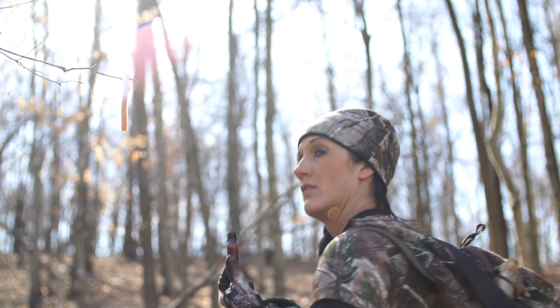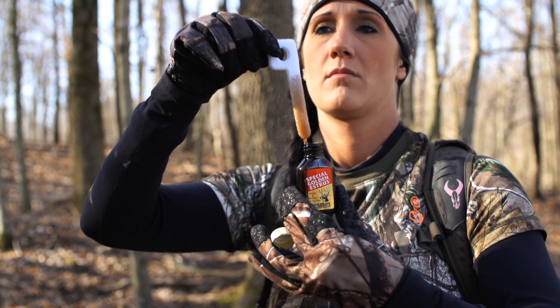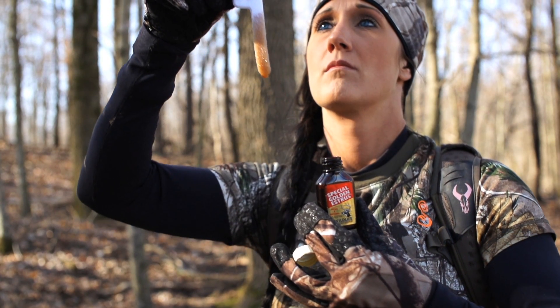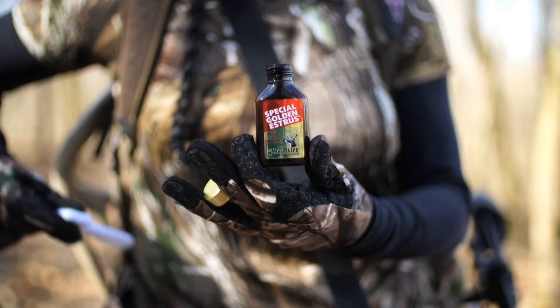When it comes to using scents and attractants for your deer hunts, a high-quality scent is essential. And with Special Golden Estrus, every single bottle has its own unique serial number and used-by date, so you know it's fresh.